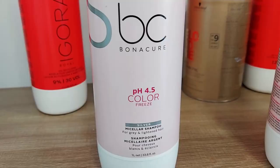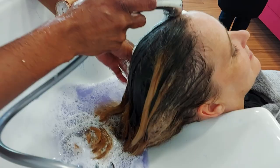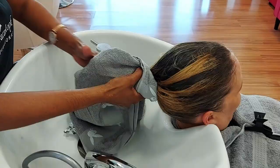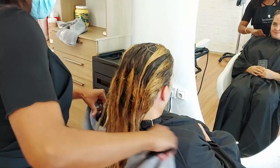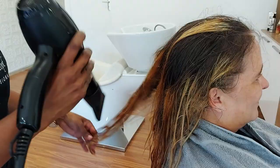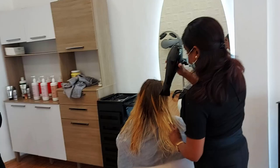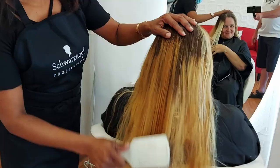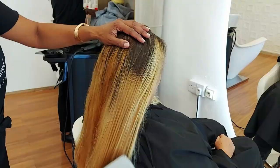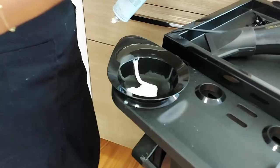She's rubbing some blue stuff in. It says it's pH 4.5 Color Freeze - it's a color freeze. Oh, a little bit of teamwork there. Look at that - it's coming out so nicely. Hardly even recognize you from behind anymore, Rik. Turn a little. Yeah, that's still you - I was worried I was filming the wrong person's hair.